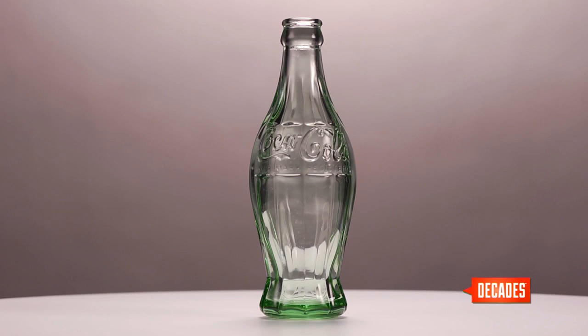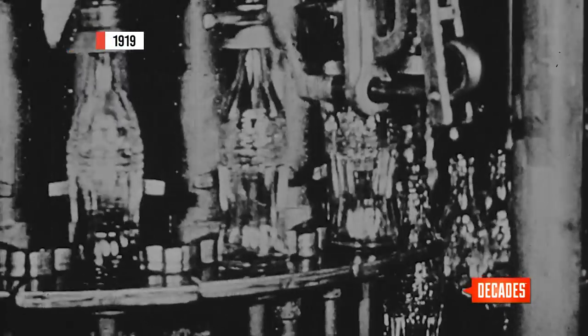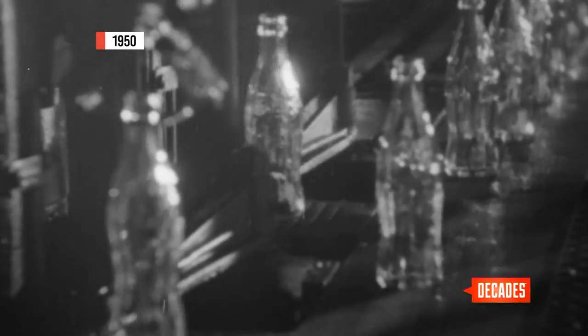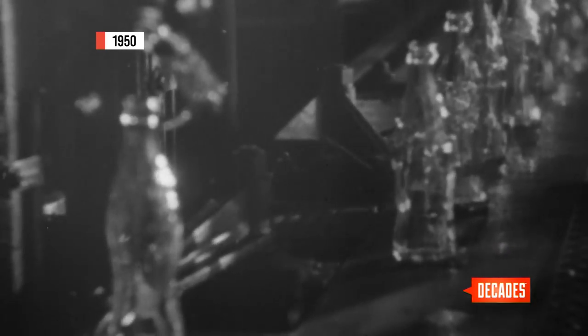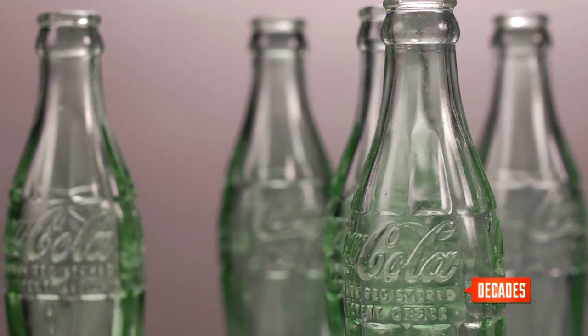The early 1915 patent bottle was actually very bulbous and it didn't work well with the equipment, so they slimmed it down slightly. In 1916 they actually began to produce the classic Coke bottle — the shape that everybody knows today. That bottle remained essentially unchanged.